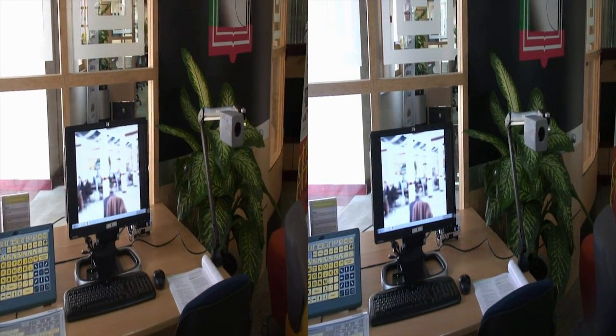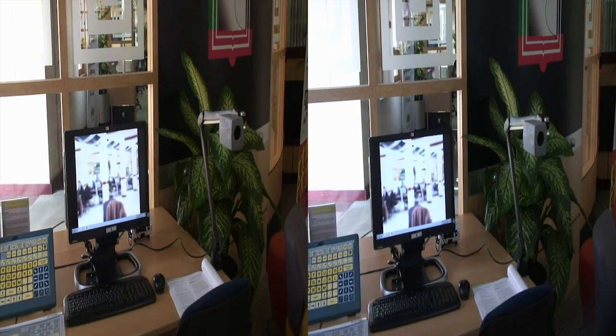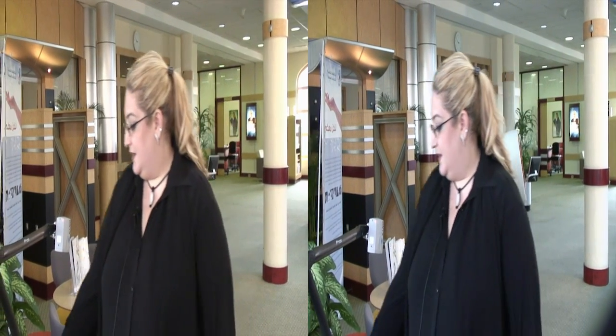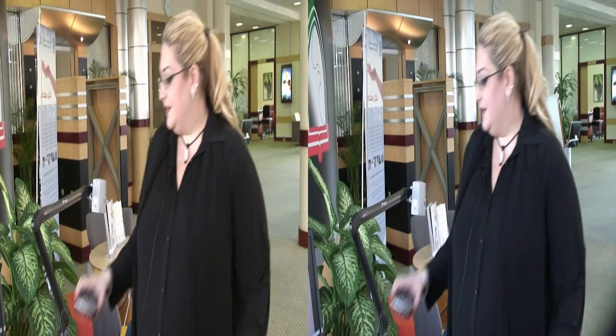He can use this remote control to increase the magnification. We also have other portable reading devices that the student can carry with him to the classroom. They can scan and he can save his books on the memory card.